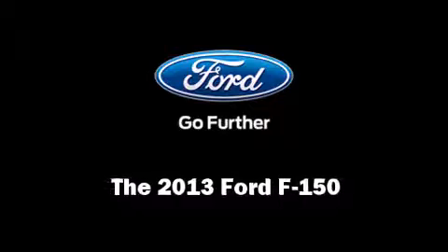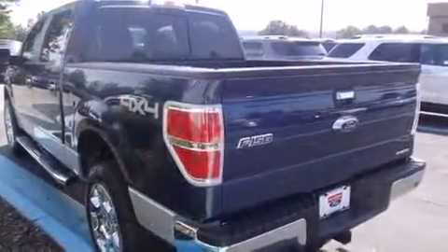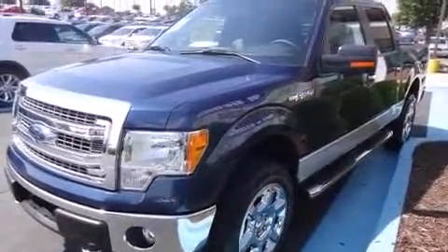Take command of the road in the 2013 Ford F-150. A 5-liter V8 engine pairs with a sophisticated 6-speed automatic transmission, and for added security, Dynamic Stability Control supplements the drivetrain. Four-wheel drive allows you to go places you've only imagined.